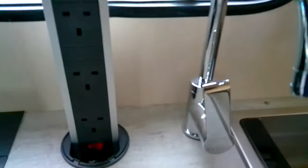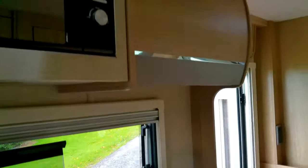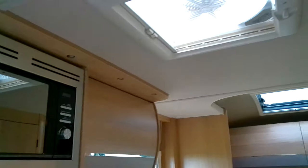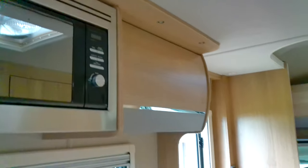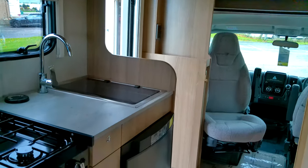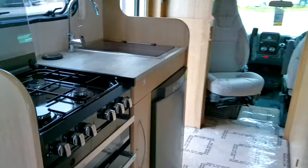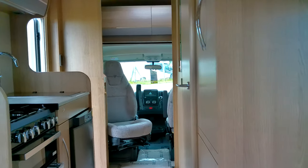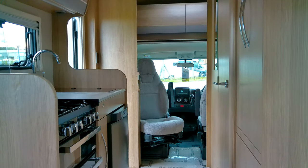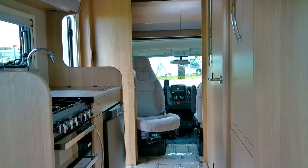No shortage of 3-pin sockets with the pop-up there. All nicely LED lit as well. So this is a fantastic model from AutoTrail, this AutoTrail Imala 625, now on the showground. Do get in touch with us here at Donnay Mot Leisure.